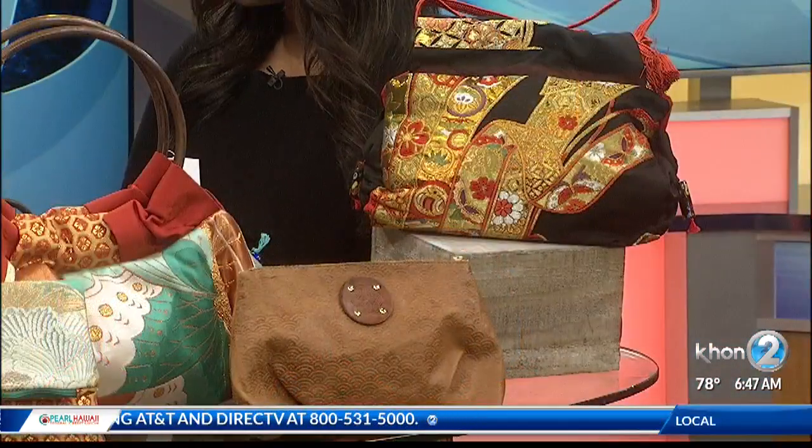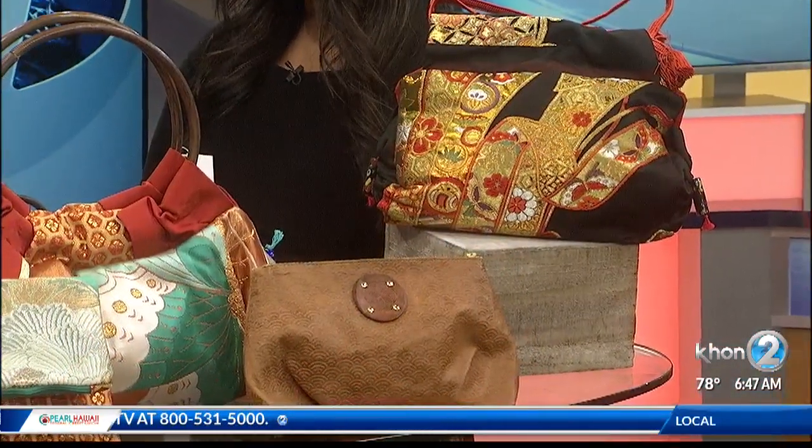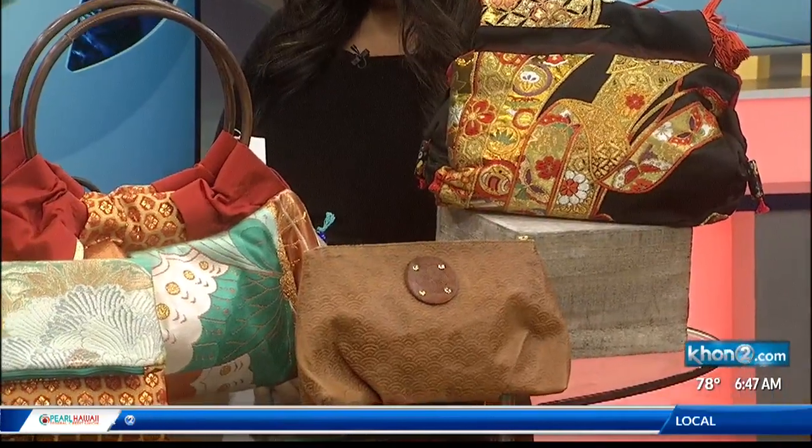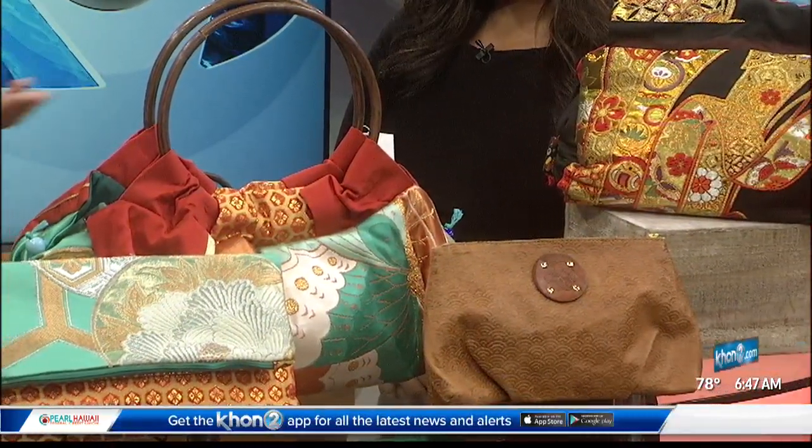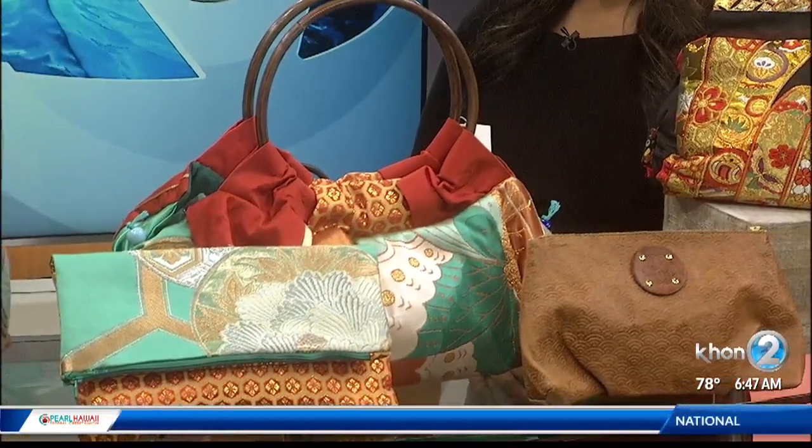How did you come up with this idea and where did you learn how to make it? It just came to me. My mother gave me this old kimono — it's hers, about 60 to 70 years old. The color was just so bright, and I wanted to make something out of it because I don't wear a kimono at all. So I figured, let's make a bag. And then I just shared it with my friends and family.